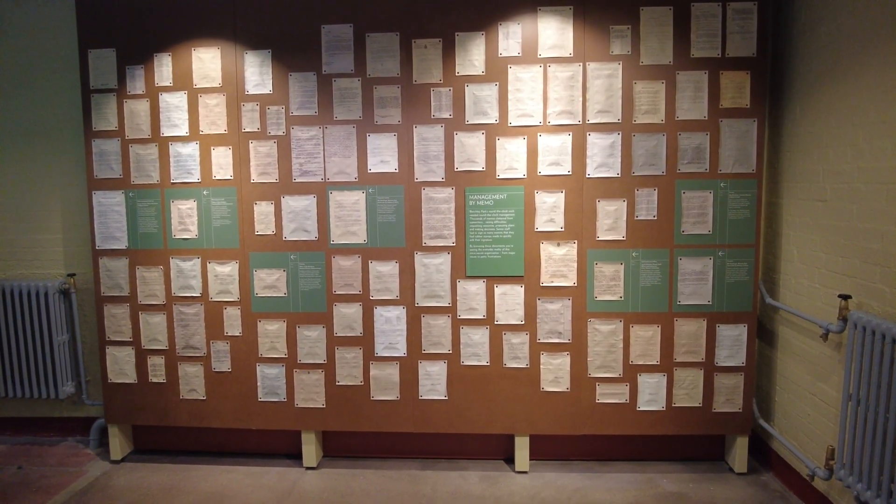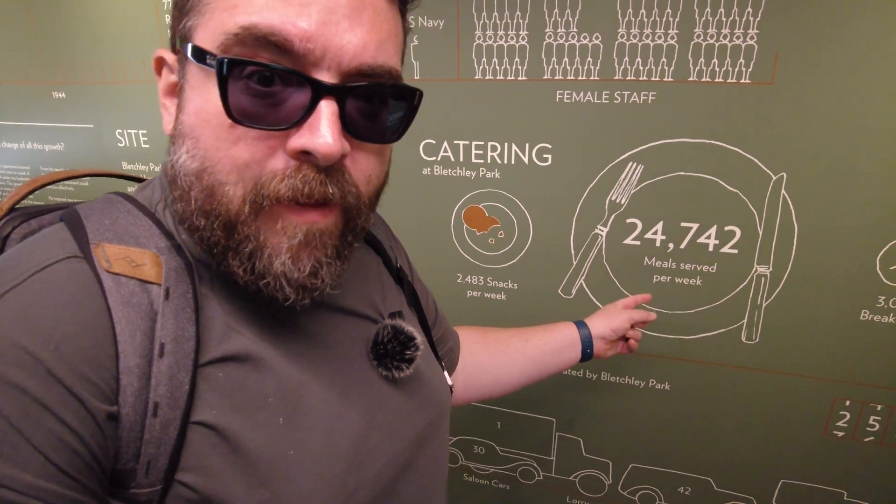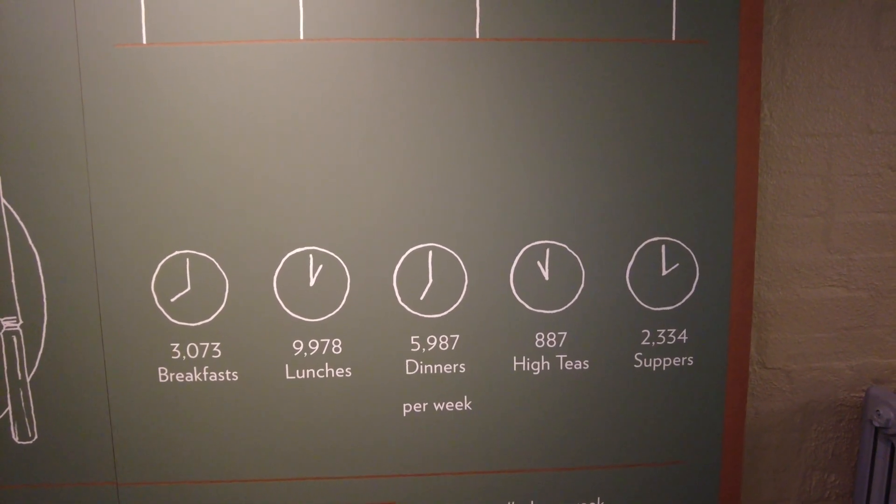Over here we have a big memo wall - that's a big memo wall. There's lots of interactive stuff here. I'm learning some things about how people in the past lived, for example the catering at Bletchley Park - they served nearly 25,000 meals per week but only two and a half thousand snacks. I find it very hard to believe there's only one snack for every ten meals served. I couldn't live in a world where I'm only snacking every three days. On the flip side, they did do a lot of high teas, though I don't really know what a high tea is.